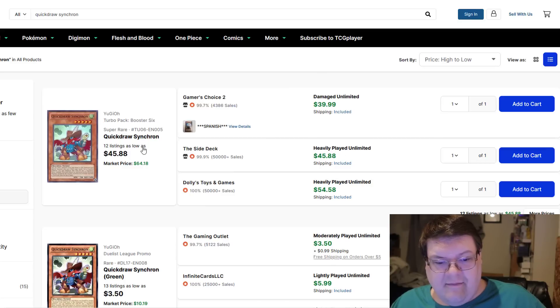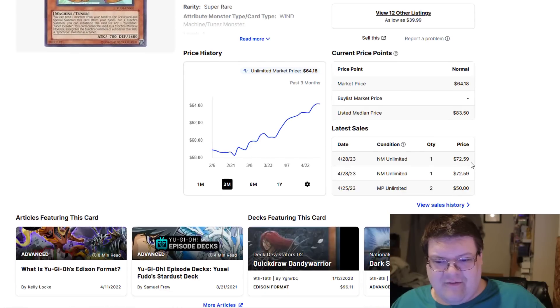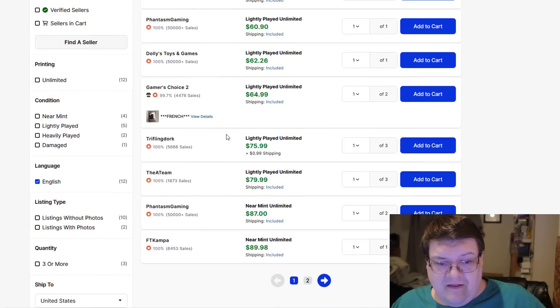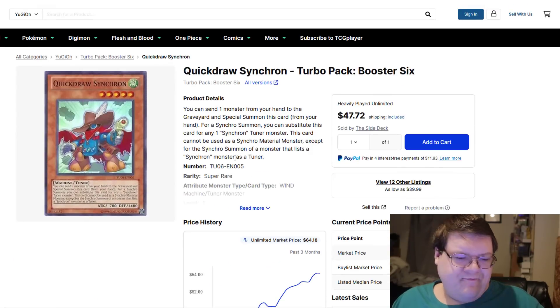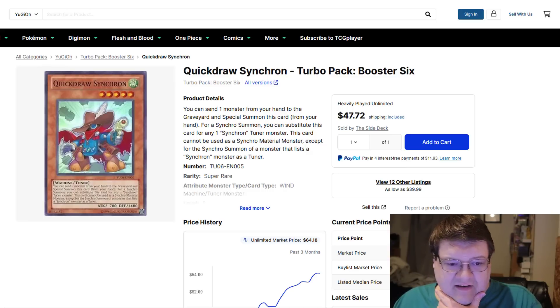Quick Draw Synchron — somebody mentioned this the other day and I was like, really? $73! I bought some mod plays at $50. Yeah, $63. These escalate up pretty quick. All the Synchron-related stuff we've been talking about through all the market watches — it's just interesting to see it do its thing.